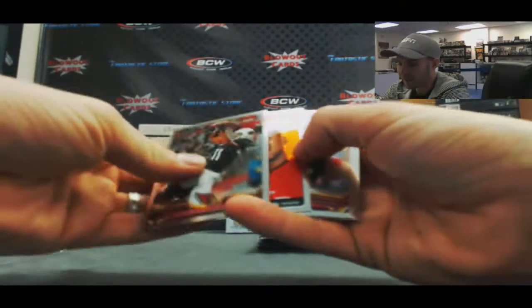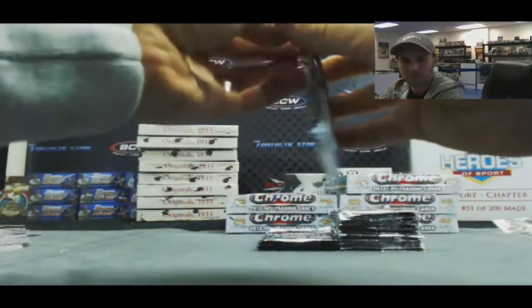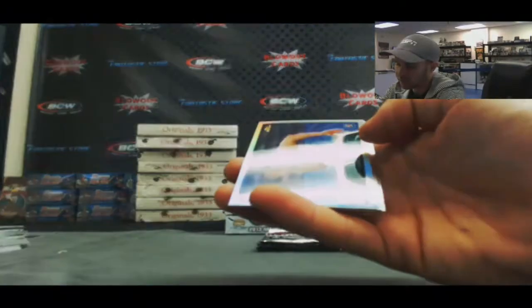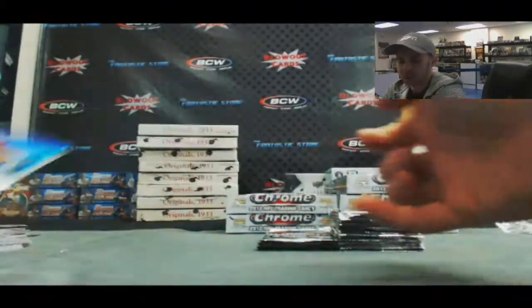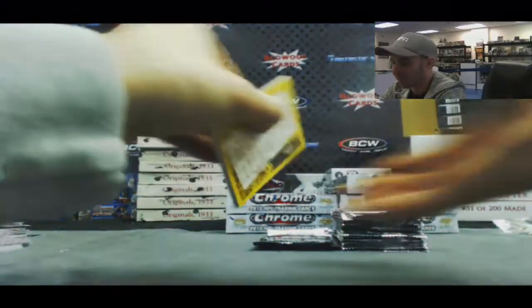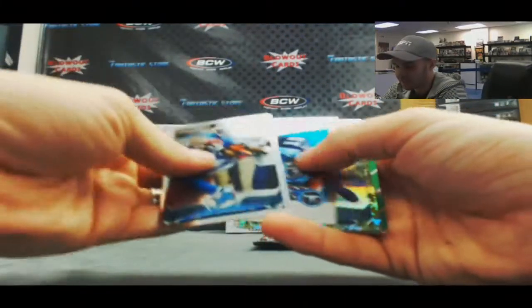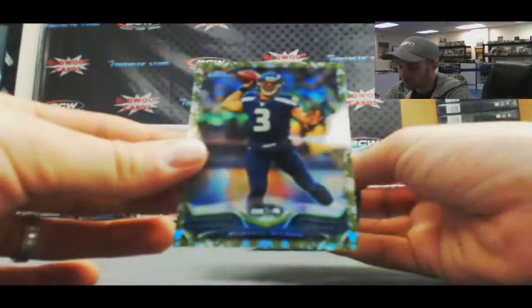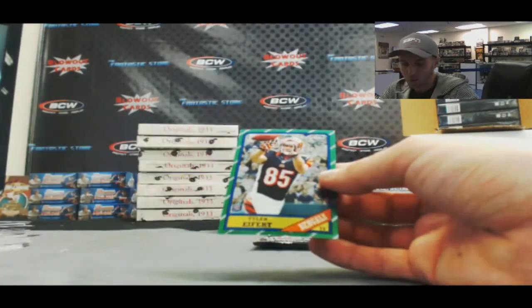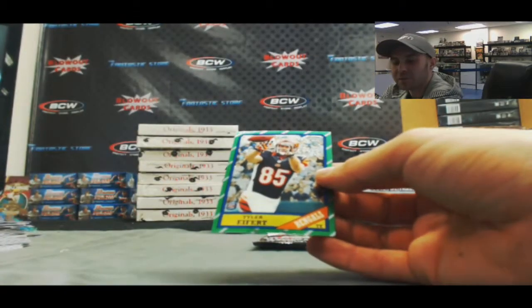Quentin Patton tallboy. A Lane Johnson refractor. The Redskins aren't losers — they're just having a bad year. Justin Hunter, and that's a nice piece right there: Russell Wilson military refractor, NFC West, numbered 255 of 499.